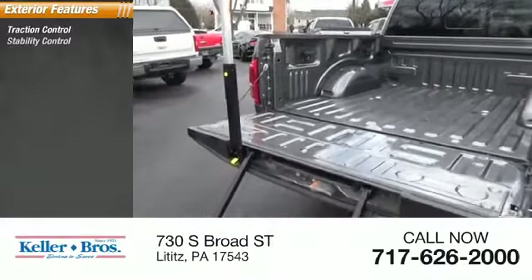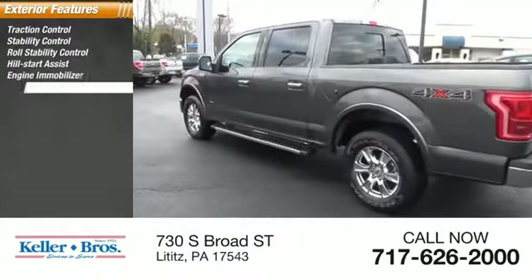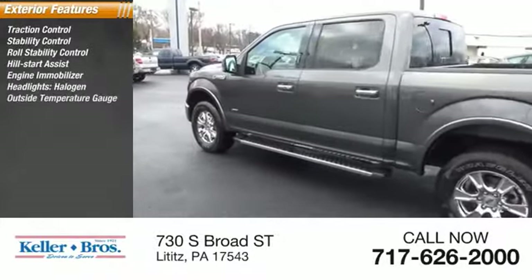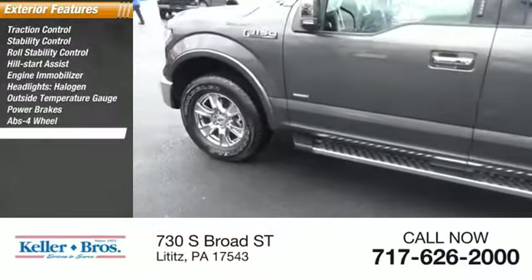Traction control, stability control, roll stability control, hill start assist, engine immobilizer, halogen headlights, outside temperature gauge, power brakes, four-wheel ABS, and door reinforcement.